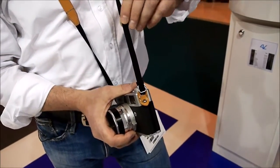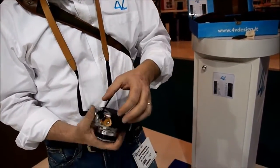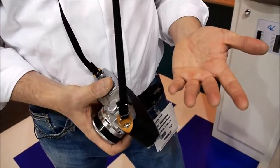Furthermore, thanks to this design, you can bring the buckle all the way down and have a much safer fitting for your camera, so nothing will scratch your screen or your beautiful camera.